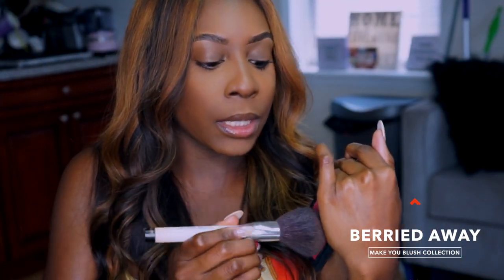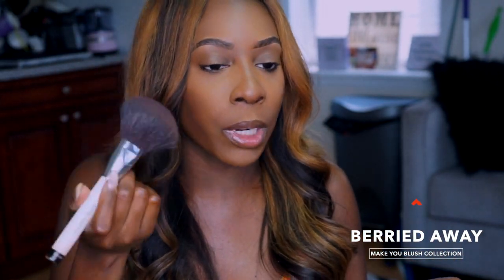Now this one is Buried Away. This one does not have the gold shimmer, but it still has vitamin E because it makes it long-lasting. All their blushes have vitamin E in them. I'm applying it with the Sonia Kashuk number 100 brush.